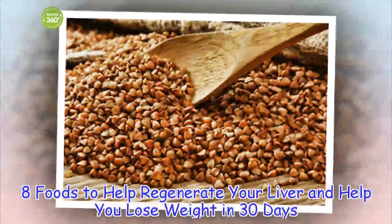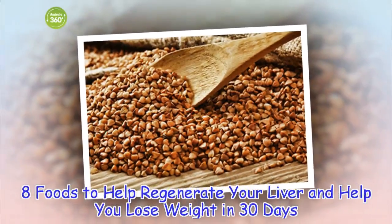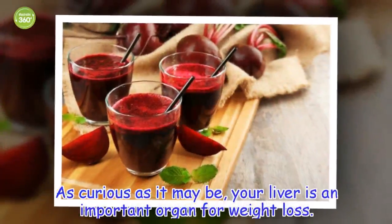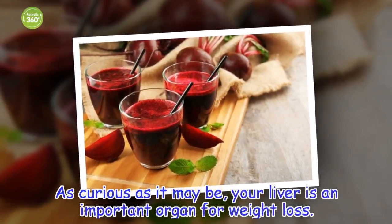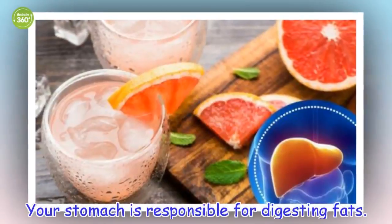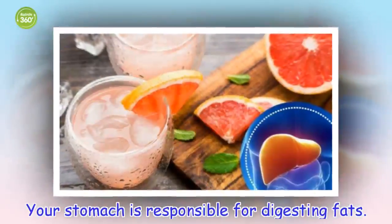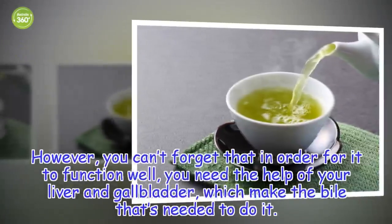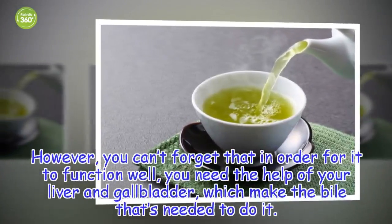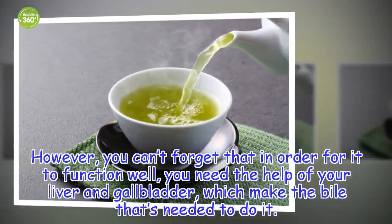8 Foods to Help Regenerate Your Liver and Help You Lose Weight in 30 Days. As curious as it may be, your liver is an important organ for weight loss. Your stomach is responsible for digesting fats. However, you can't forget that in order for it to function well, you need the help of your liver and gallbladder, which make the bile that's needed to do it.